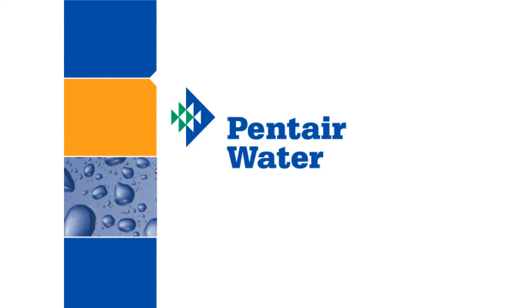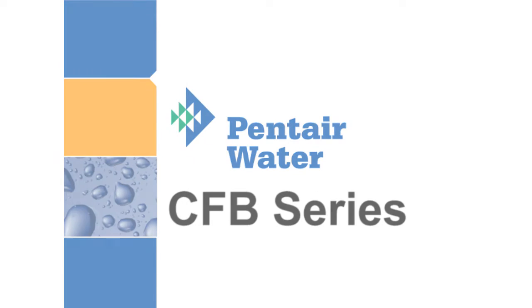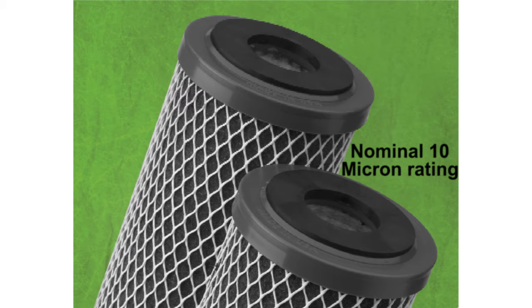Hello, and welcome to another Pentair water training video. Today we will take a look at the CFB Series, which is offered through the Pentek product line. The CFB Series products are a modified molded carbon block with a nominal 10 micron rating. These cartridges specialize in minimizing bad taste and odor.